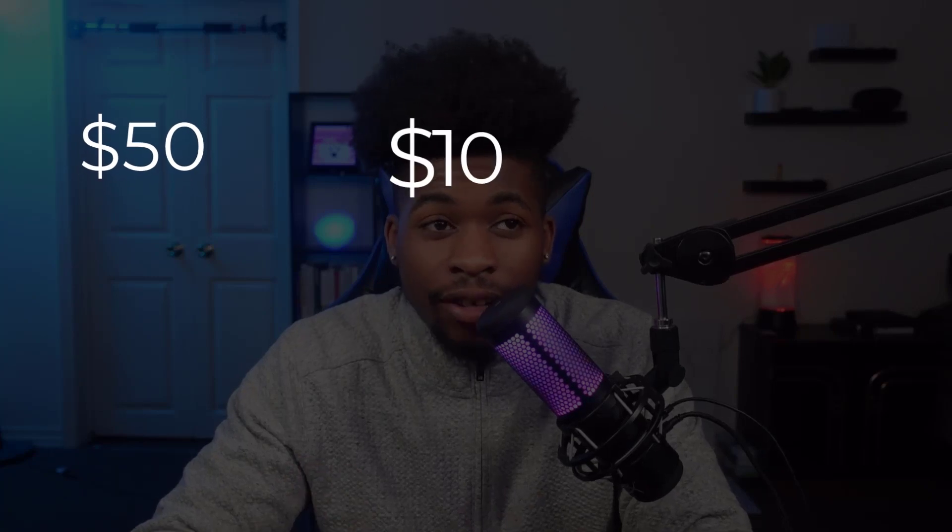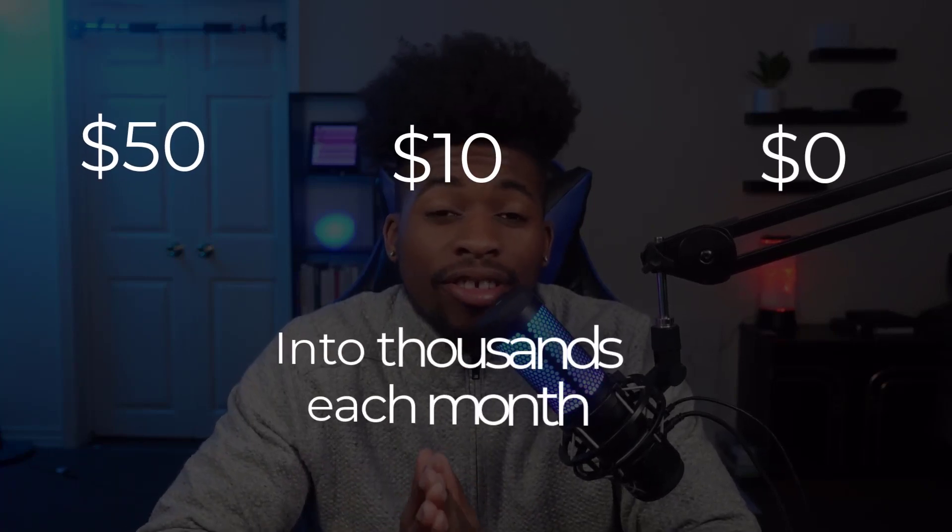Drop shipping is one of the most popular online incomes right now, and for good reason — you can turn 50 dollars, 10, or even zero dollars into thousands of dollars each month. In this video, I'm going to show you how you can get started with drop shipping with zero dollars, so let's jump straight into it.